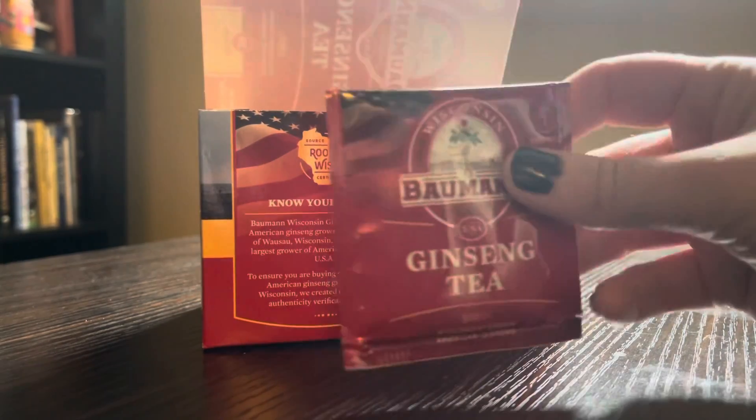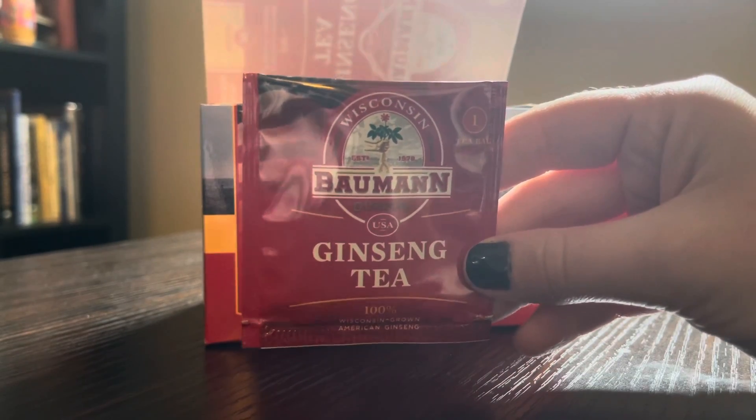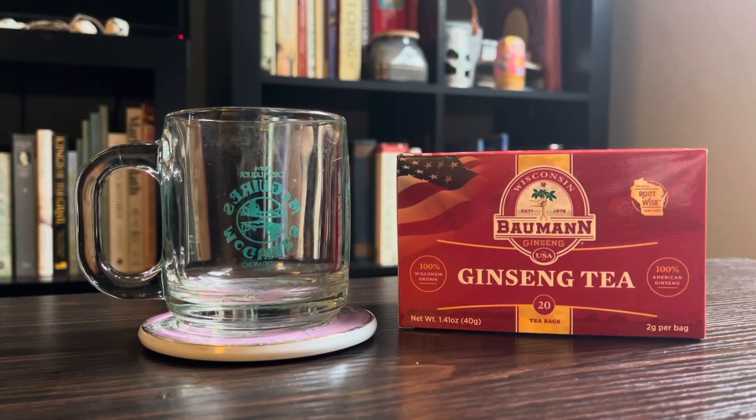It might be able to help with managing diabetes in addition to your regular treatment, and it might be able to help prevent colds and flu. I'm going to go ahead and link to an article where I got some of these studies from.